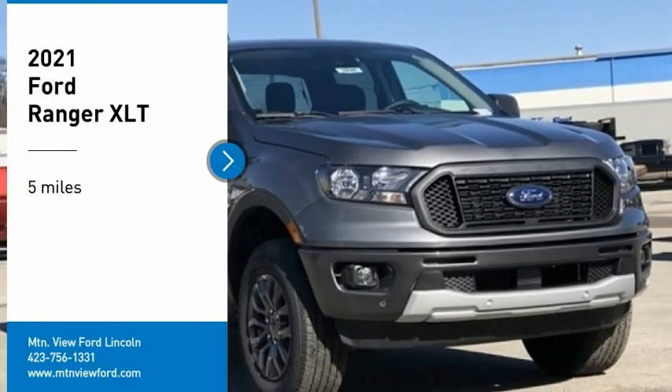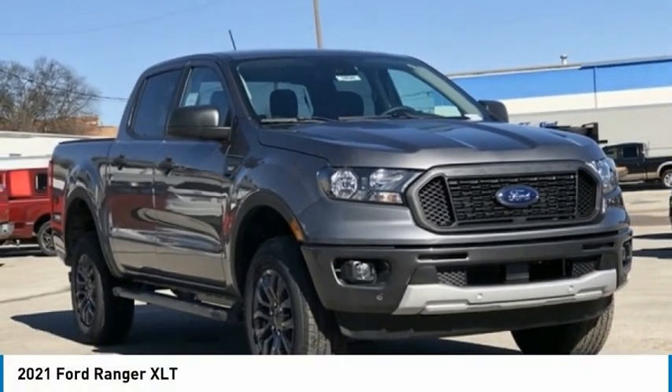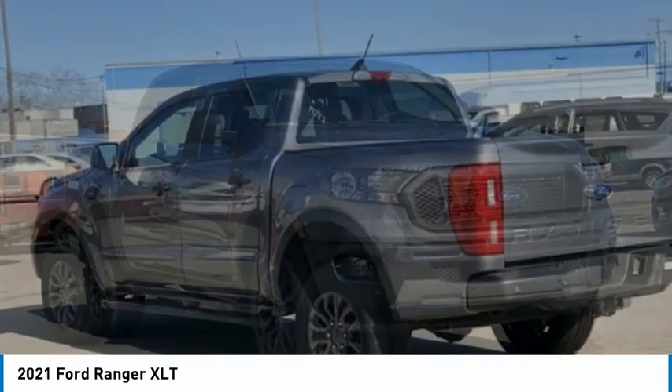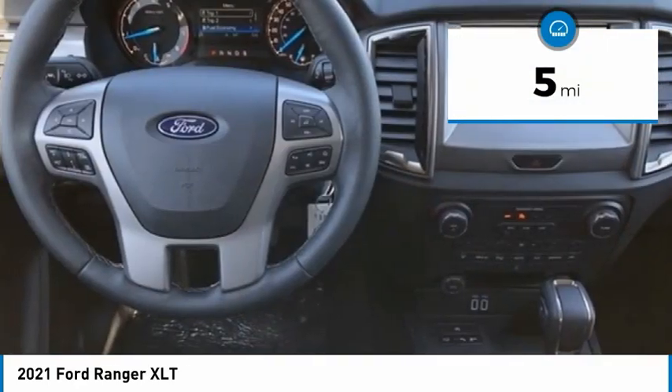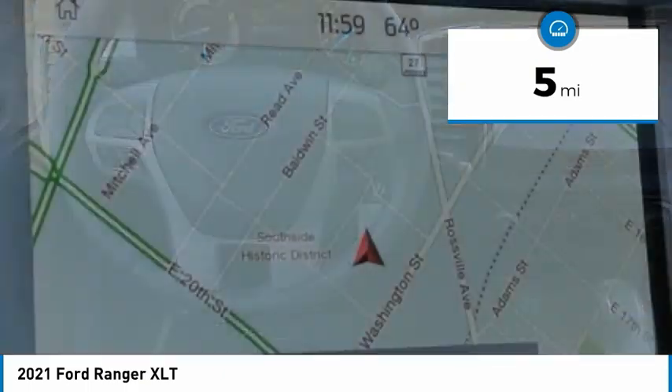Stop by and take a look at the 2021 Ranger. Tough inside and out, Ranger proves it's metal. This vehicle has less than 100 miles. Here are some of this vehicle's great options.